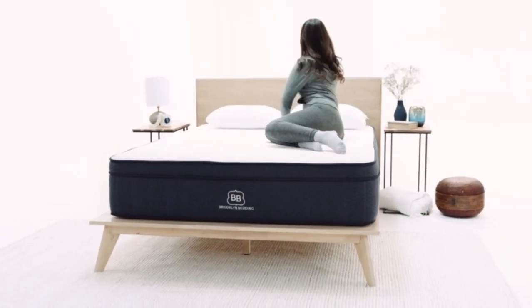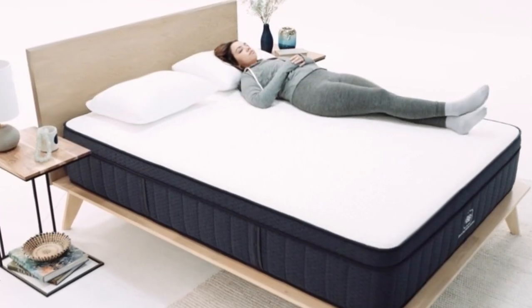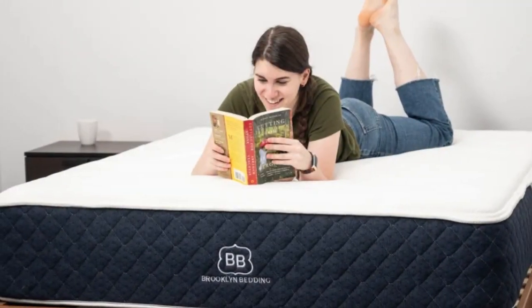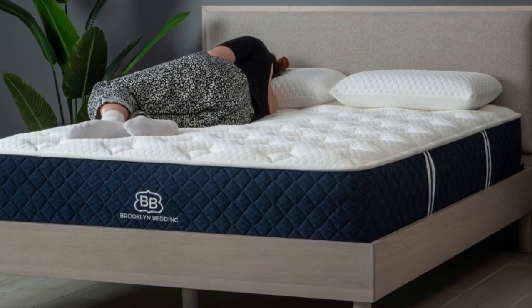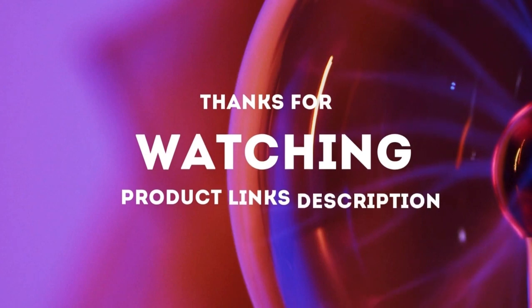Pros: Adaptive foam layers contour evenly without the hug of memory foam; three firmness levels accommodate different sleep positions and body types; optional pillow top with cooling cover softens the surface and dissipates heat. Cons: Side sleepers under 130 pounds may find all three designs too firm; firmness exchanges are not available during the trial period. Thanks for watching.